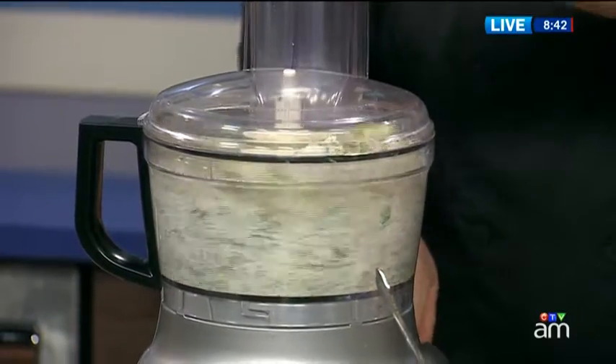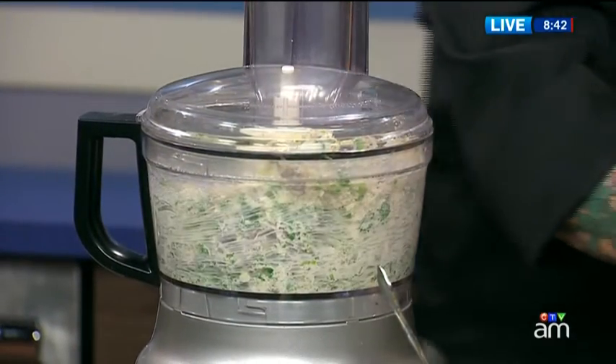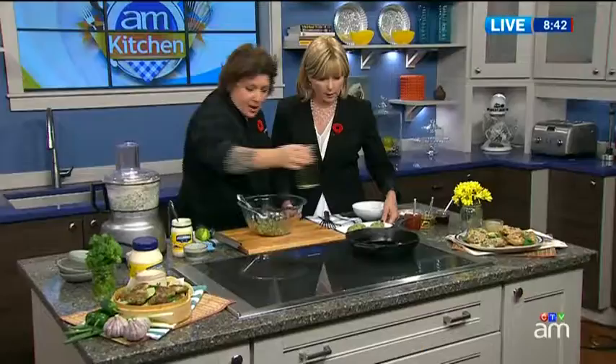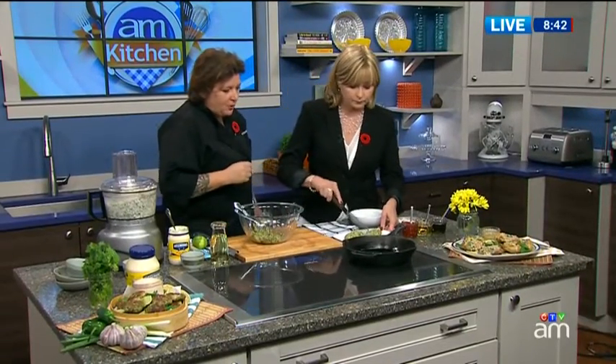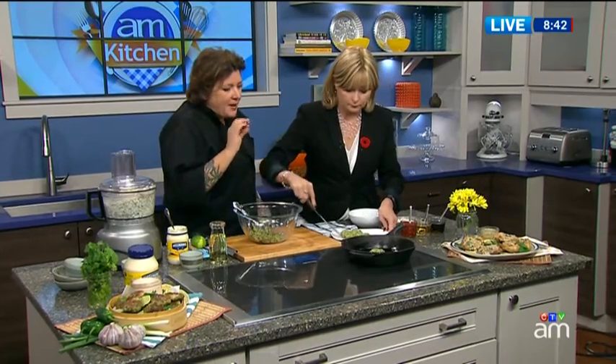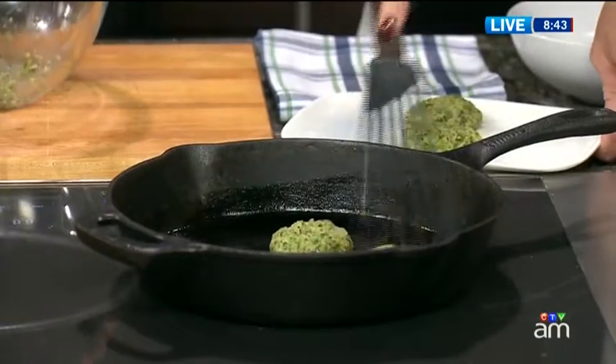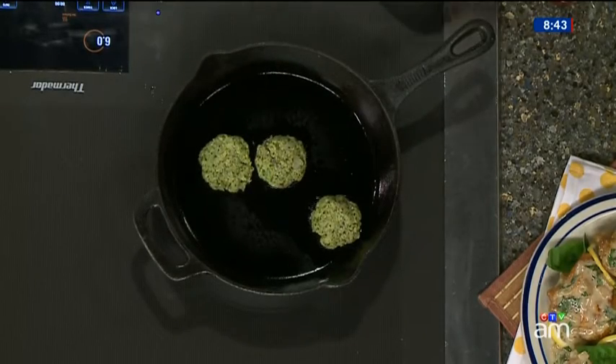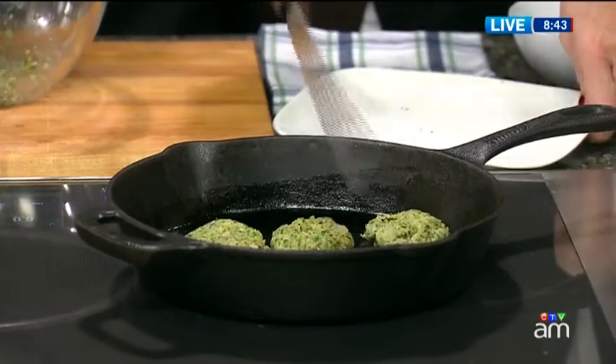You basically just pulse that all together so that you get this wonderful consistency. These cakes we've already made, and we're on to a little warm frying pan here. We're going to put these little shrimp cakes right into the olive oil, and they sizzle away. This makes me very happy — as an appetizer, but also for a little main course. These look so great.